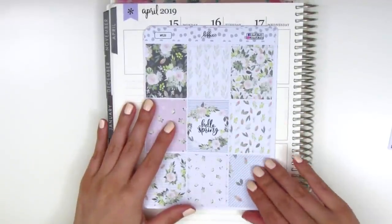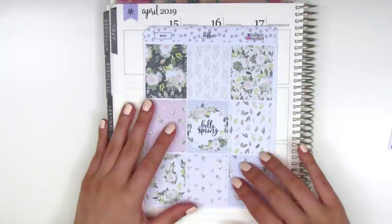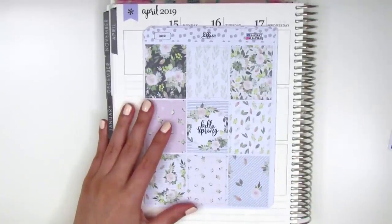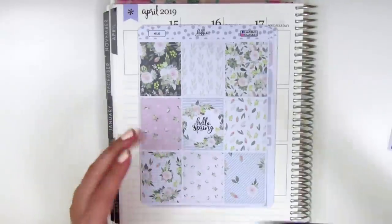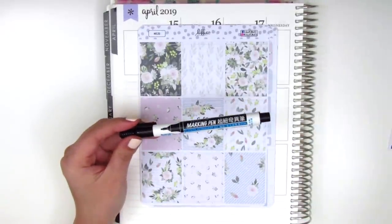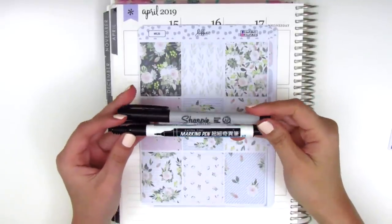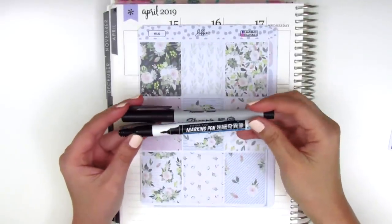She uses a vinyl paper, and the only pens that really work with vinyl papers are markers. I'll typically use either this Taiwanese marking pen or my Sharpie ultra fine point markers — those are the ones that work well on vinyl paper.